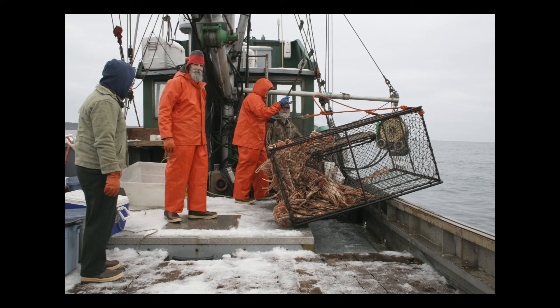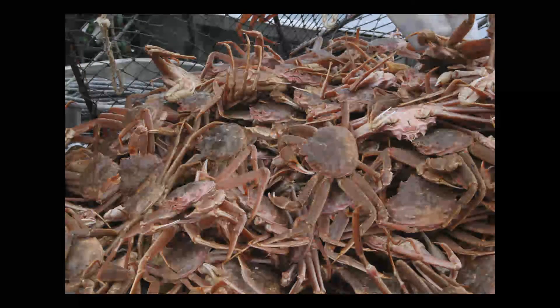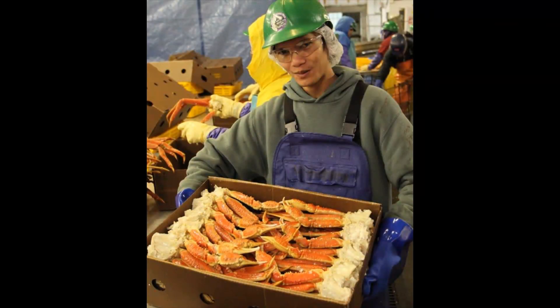Peterson says the Catch of the Season program is very interested in expanding to include jig-caught rockfish and Pacific cod. They're hoping to bring more premium quality products that are handled with the best practices on board, caught by community-based small boat fishermen, and to help expand markets for those fishermen. Between individual customers and wholesale purchases from restaurants, the Catch of the Season program was able to sell just over 1,900 pounds of Tanner Crab.